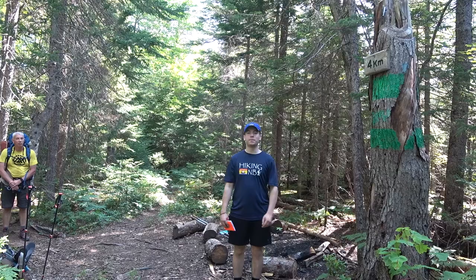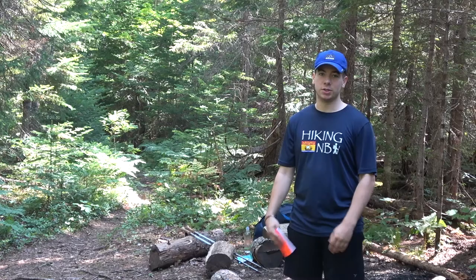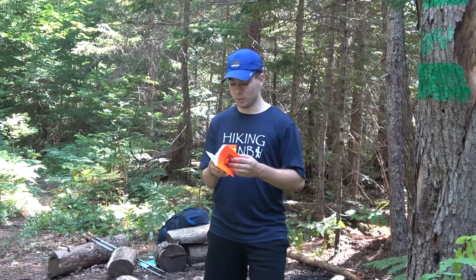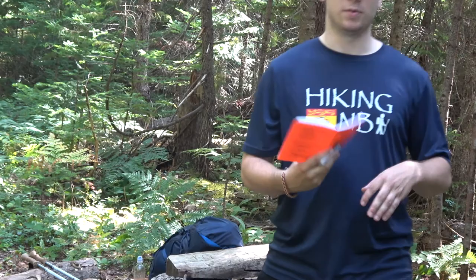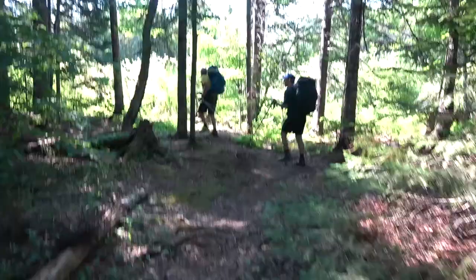We're at the four kilometer marker on the Dobson Trail. The trail has been pretty easy at the start, but now it's starting to be a little bit harder with route sections and some elevation change. We're going to the 19.4 kilometer marker tonight and camping up there. We also have the Dobson Trail guide here. It's really descriptive of kilometer markers and elevation, and also has descriptions on the campsites with water and how big the site is. It also comes with a map of the trail, and that's where we based the trip off.